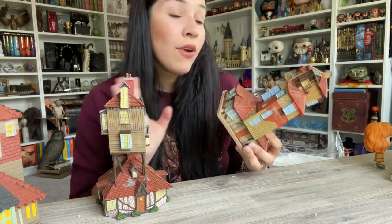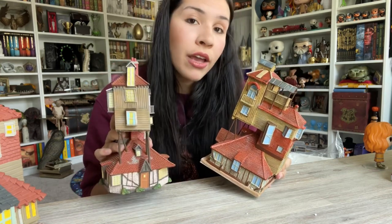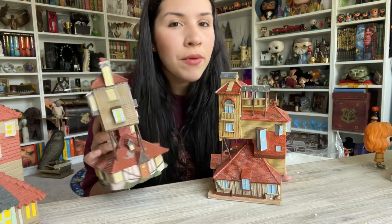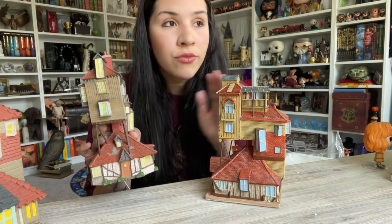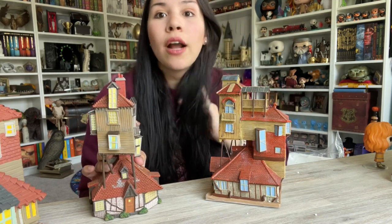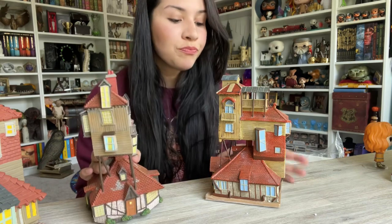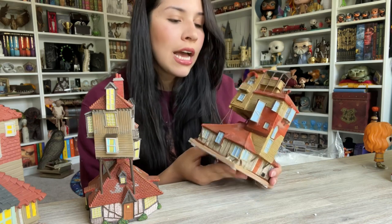I found both on eBay — this one for $75 and the Bradford Exchange one for $90. Unfortunately the Department 56 one has been discontinued, so people are selling it for like $125 to $130 because Department 56 retired it. You can't just go find it at different retailers unless old stock is sitting there, but I've seen it on eBay for $125 to $130, which is usually the normal price for their buildings.